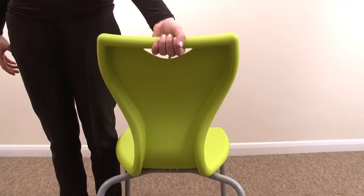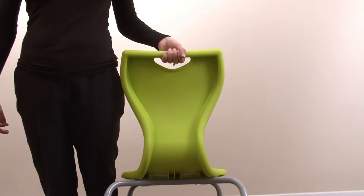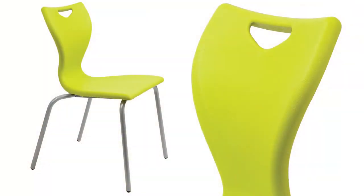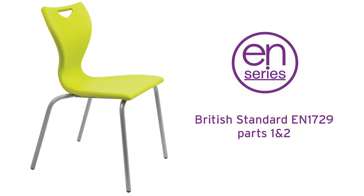The ergonomically designed handhold has been cleverly shaped to ensure lifting is comfortable. And of course the EN Series chair is fully compliant with British standard EN 1729 parts 1 and 2.